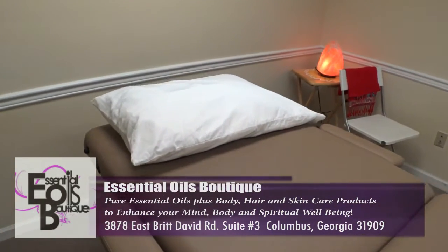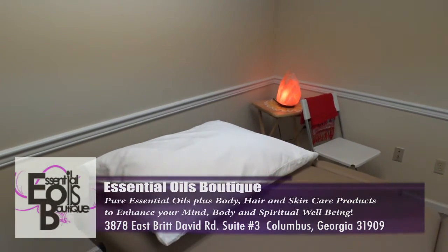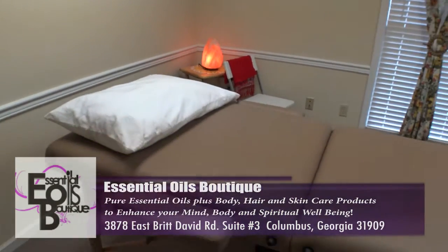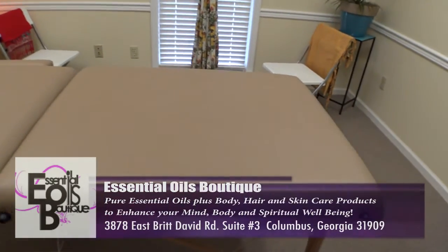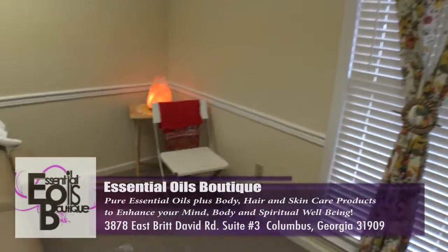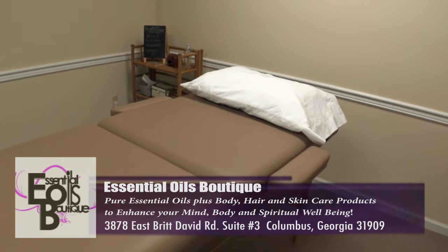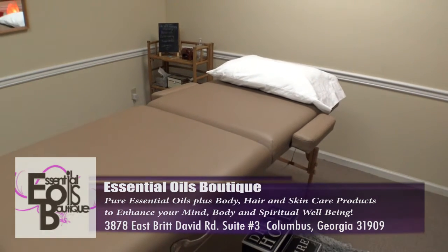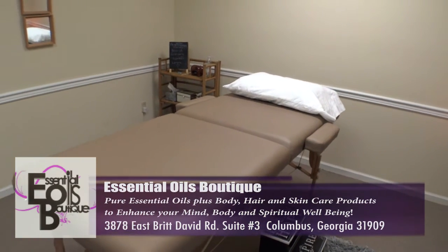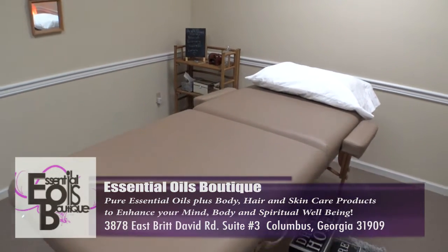I present aromatherapy Reiki, which is a technique where I use essential oils depending on your need and your desire to help with relieving stress and relieving pain. Usually each person has their own specific blend that I do for each session, and we just enjoy exchanging the healing energy with each other.